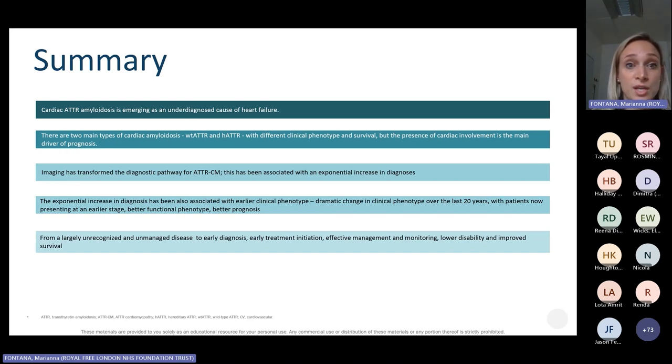In summary, cardiac TTR amyloidosis is emerging as an underdiagnosed cause of heart failure. There are two main types — wild-type and hereditary TTR amyloidosis — which have different phenotypes, natural histories, and prognoses. Imaging has completely transformed the non-invasive diagnostic pathway, leading to earlier clinical phenotypes being recognized. We are really going from a largely unrecognized and unmanaged disease to early diagnosis and early treatment initiation. The future is very bright because in the next five years we're likely to have not just one compound but several compounds that can be used at different stages of the disease.